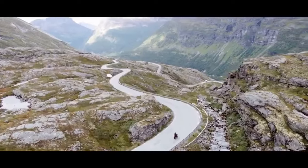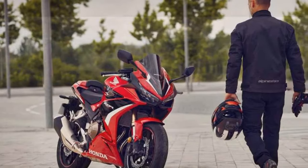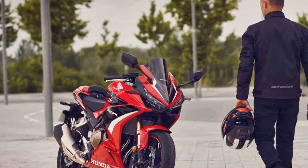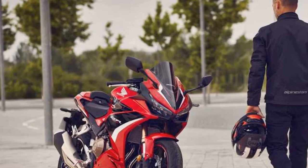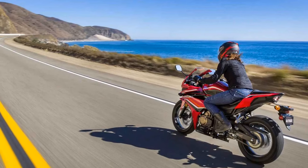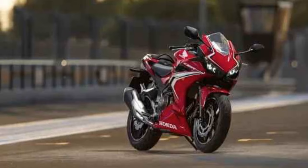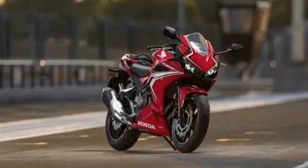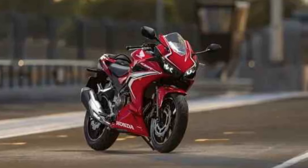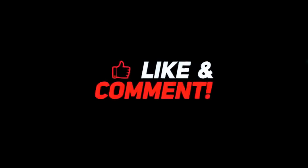Braking and Safety. The CBR 500R comes equipped with ABS as standard, enhancing safety during braking. The braking system provides reliable stopping power in various road conditions, boosting rider confidence. Wind protection: The full-fairing design of the CBR 500R not only contributes to its sporty appearance but also offers effective wind protection, making highway cruising more comfortable and less fatiguing.